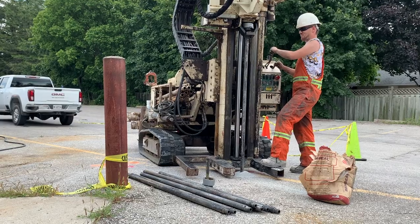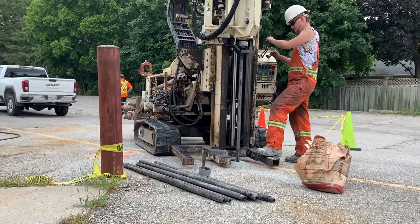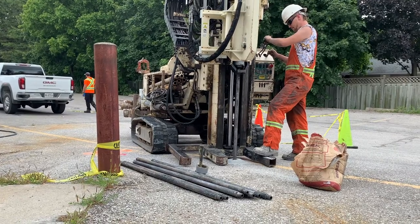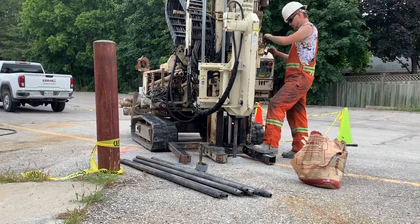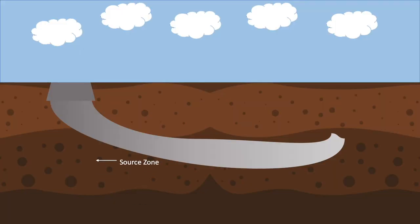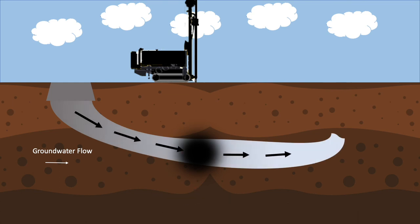A permeable reactive barrier, or PRB, is a developing technology that has been recognized as being a cost-effective technology for in-situ groundwater remediation. It is a wall created below ground to clean up contaminated groundwater. The wall is permeable, which means the groundwater can flow through it. Water must flow through the PRB to be treated. The reactive materials that make up the wall either trap harmful contaminants or make them less harmful. The treated groundwater then flows out the other side of the wall.